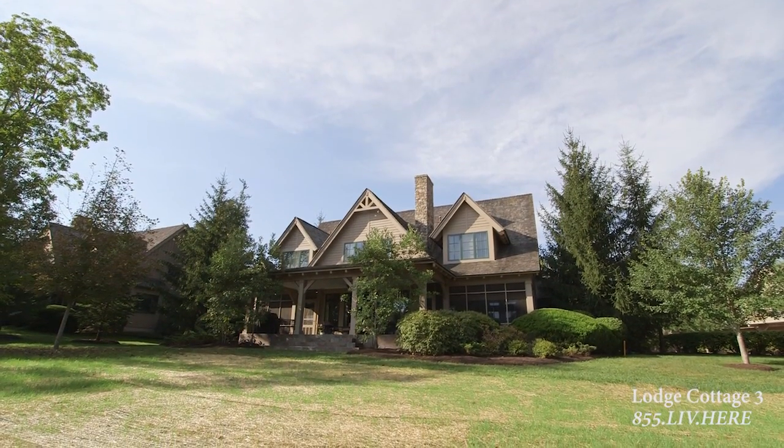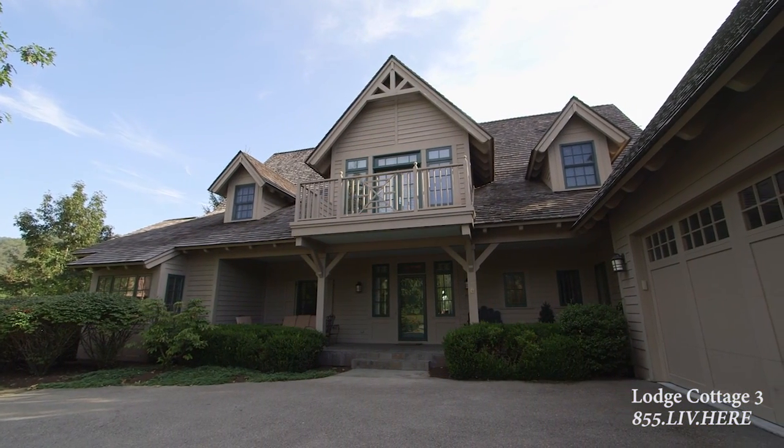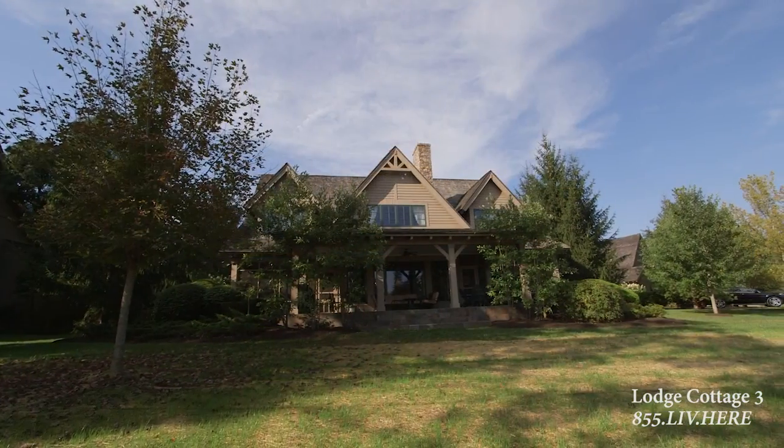Lodge Cottage 3 offers the perfect mix of comfort and elegance, along with a premier location within the private club amenities and golf courses.